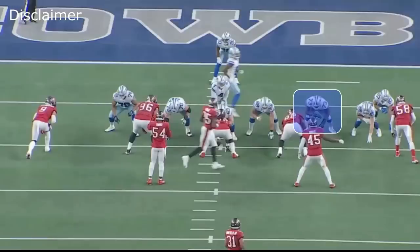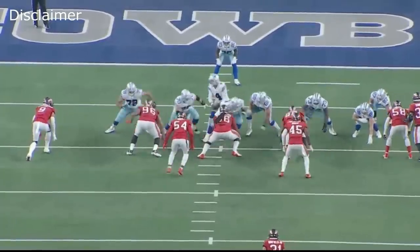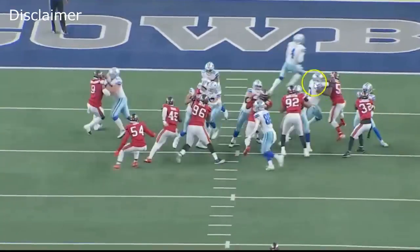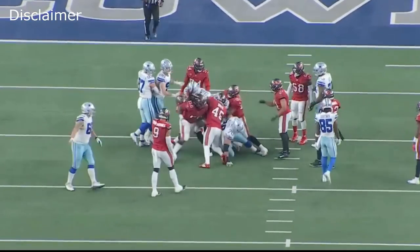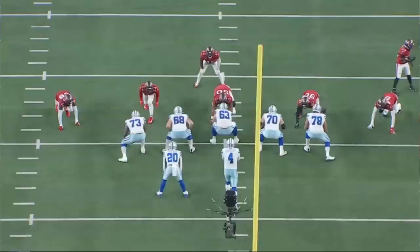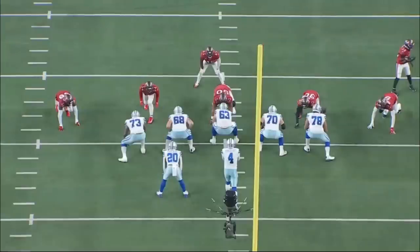A quick disclaimer: Tyler Smith played 69 snaps, but more than half were plays like backside blocks or quick passes — plays we're basically skipping. We're not going to go through 69 reps; we're really only going through the positive reps where he has an impact and the negative reps where he has an impact.